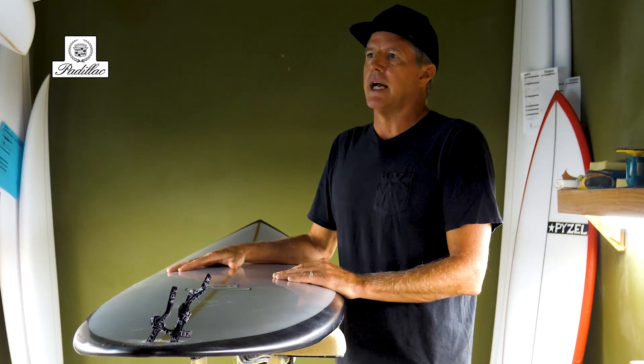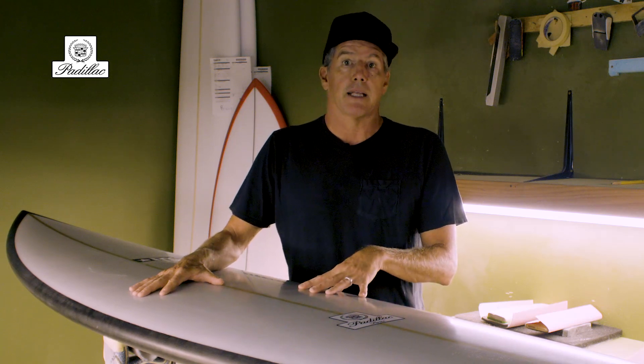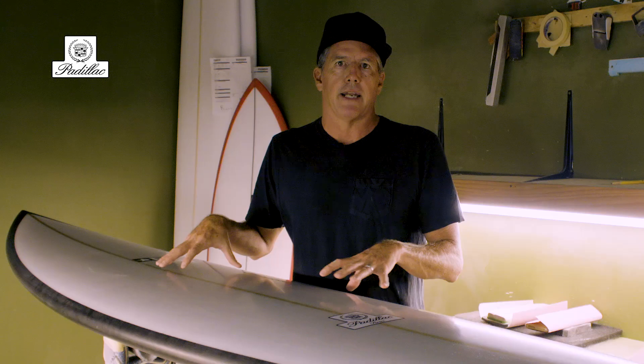I'd make them for a bunch of different guys here on the North Shore — Nathan Florence, Koha Rothman — all just pushing the limits and all of them giving me their feedback along the way, allowing me to refine it even more.